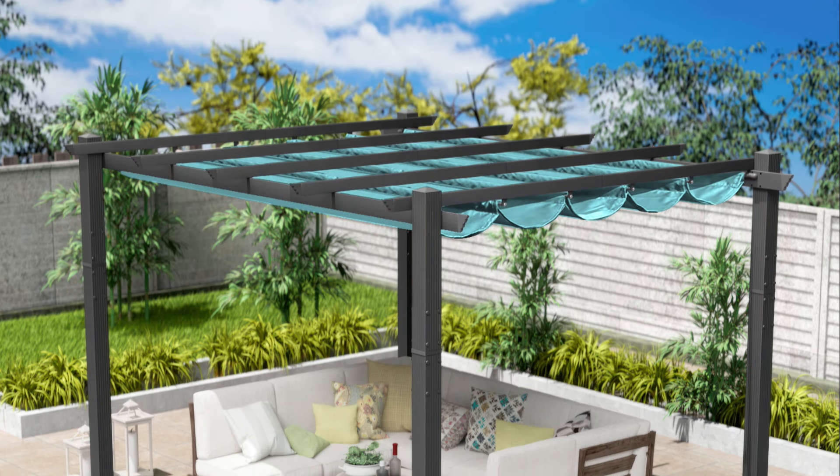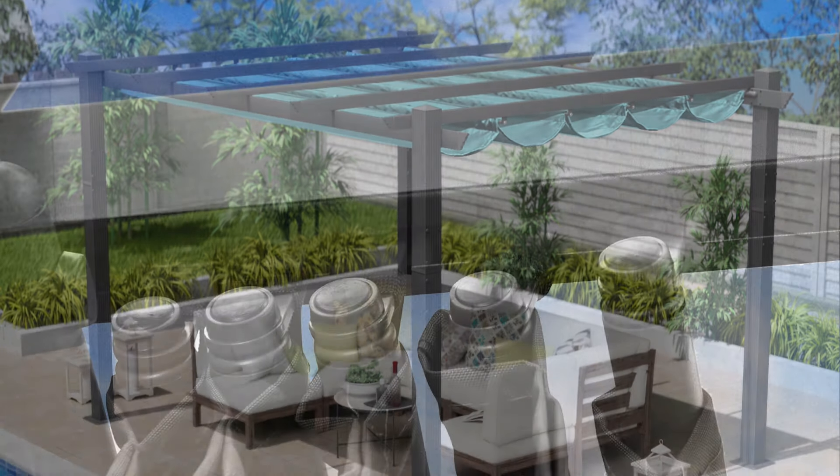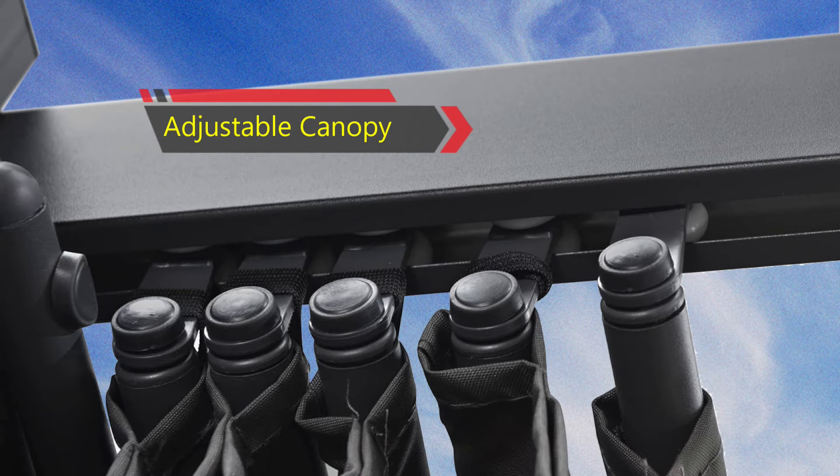Introducing our freestanding pergola, a versatile addition to your yard. Its adjustable and durable canopy, made from waterproof, UV-blocking, and fade-resistant 250 GSM PA polyester fabric, offers customizable sunlight protection.